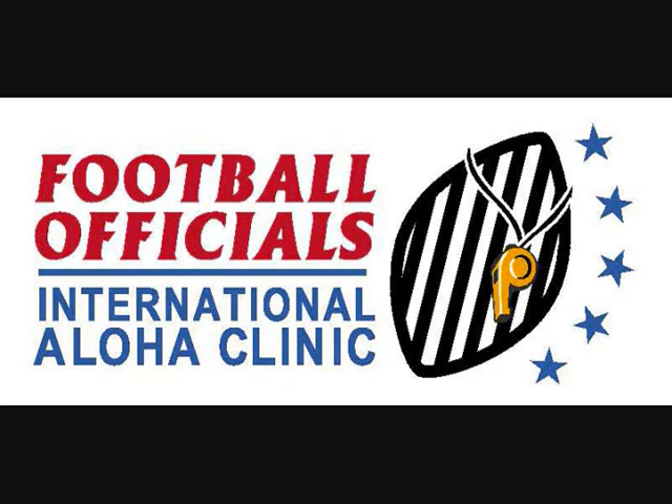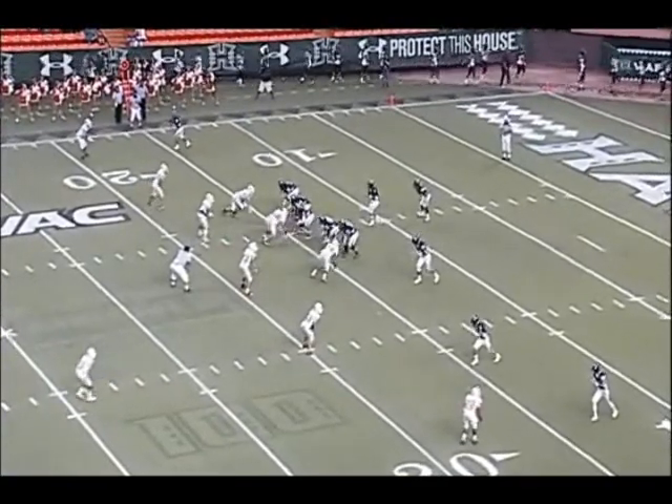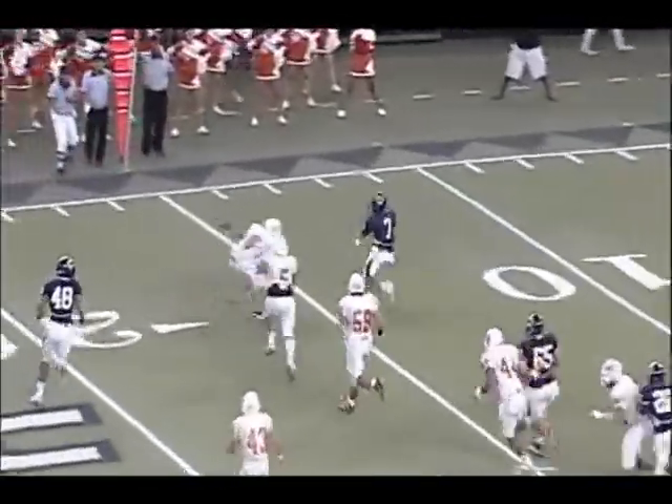This is the 2011 Football Officials Aloha Clinic training tape on personal fouls. There are a lot of different kinds of personal fouls, some of them easy, some of them a little bit more judgmental. We're going to start out with the horse collar. Most of this has been corrected over the course of the last couple of years. But this first play was called a horse collar, and I think this is probably one that we can pass on.